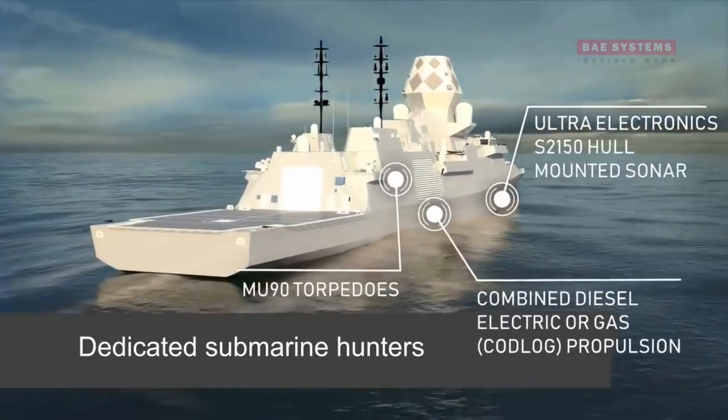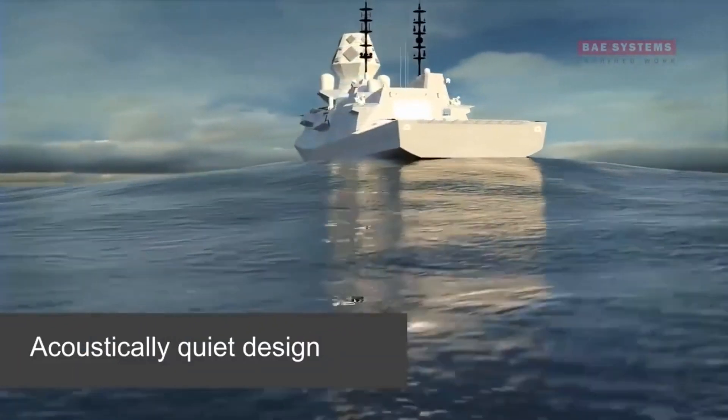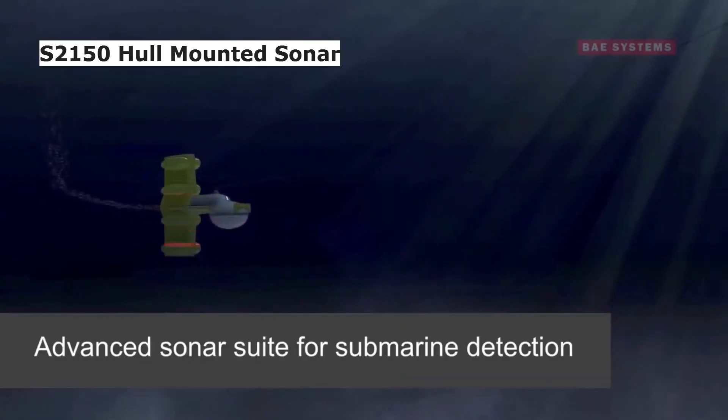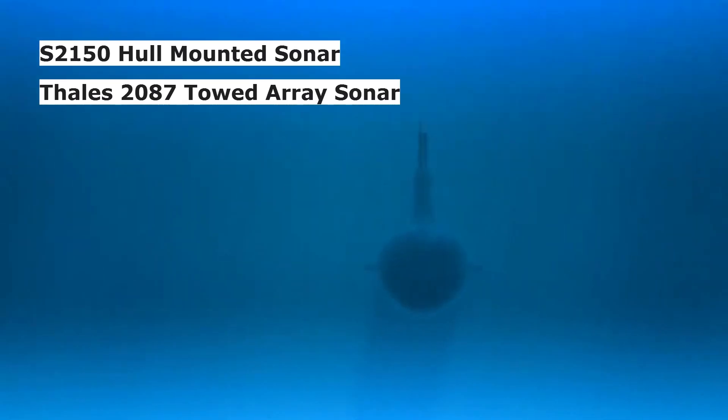Like the Type 26 frigate, the Global Combat Ship will have an acoustically quiet hull for anti-submarine warfare, and will be fitted with an Ultra Electronics S2150 hull-mounted sonar, a powerful FALES 2087 towed array, and variable-depth sonar.